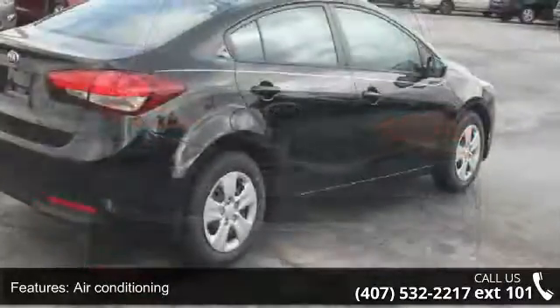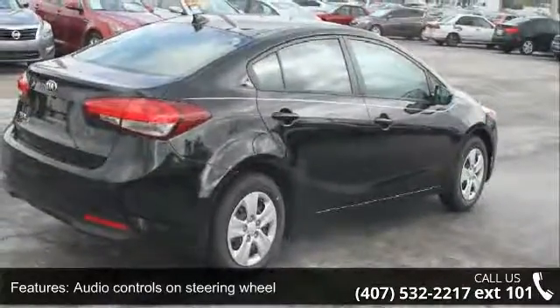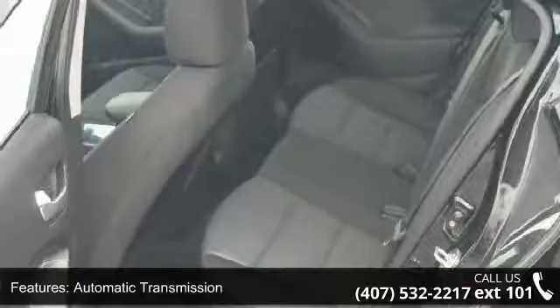External temperature display and front-wheel drive. Low mileage is an important factor in your purchase and this vehicle delivers a low odometer reading.